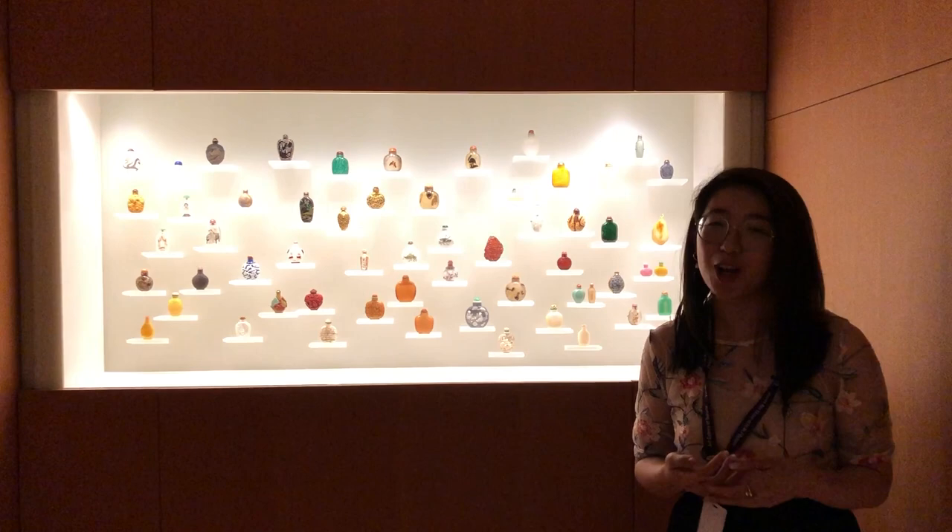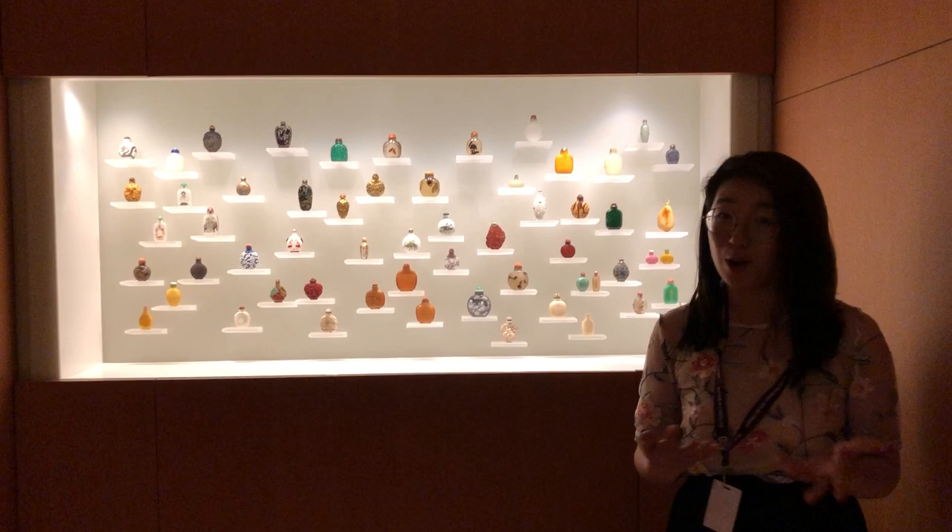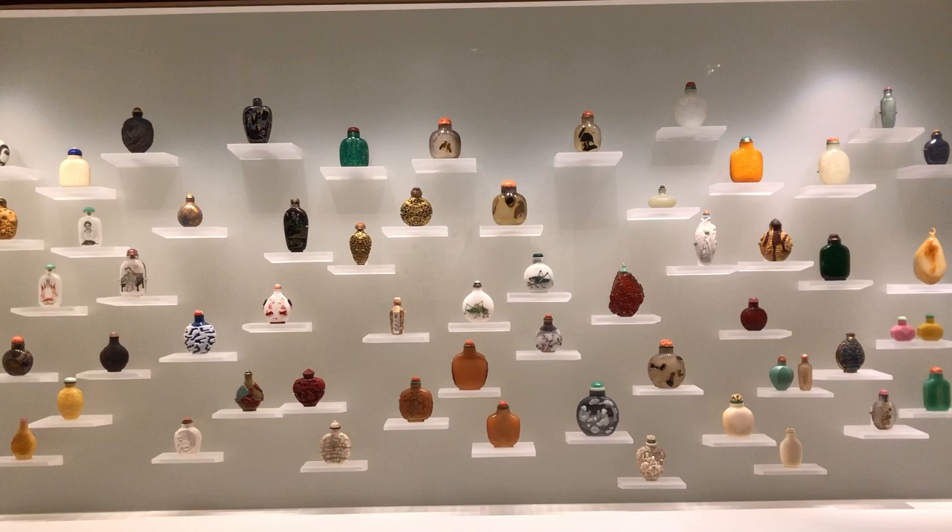Hi, my name is Carmen. I'm a gallery guide here at the AGO. Today we're going to be talking about Chinese snuff bottles, or be yi muu in Cantonese. Chinese snuff bottles were a great example of 17th to 18th century Chinese art and craftsmanship.